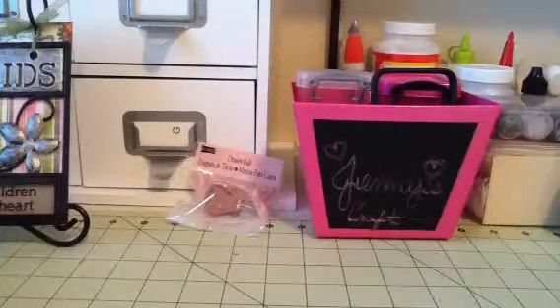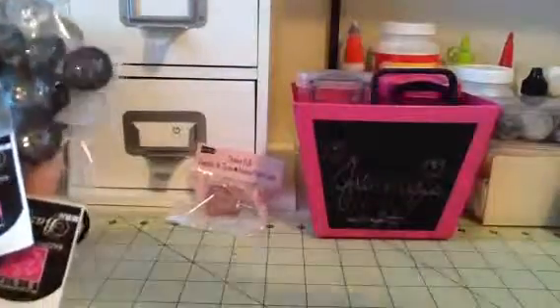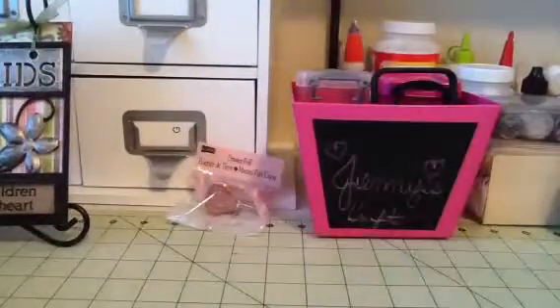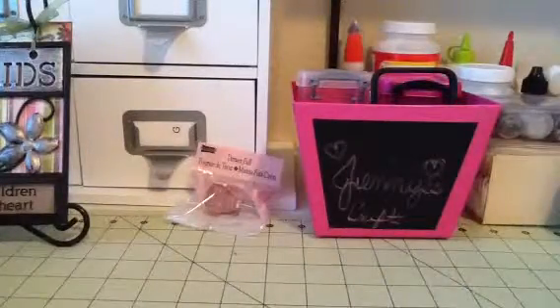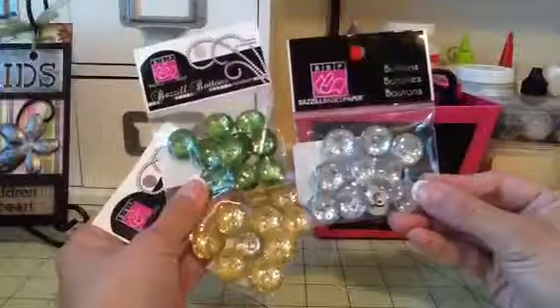I got some basil buttons. I got them in purple, pink, black, and I got them in clear, green and yellow.